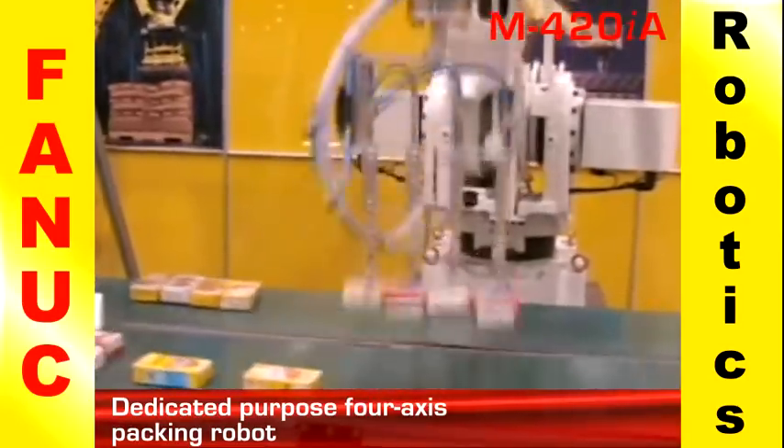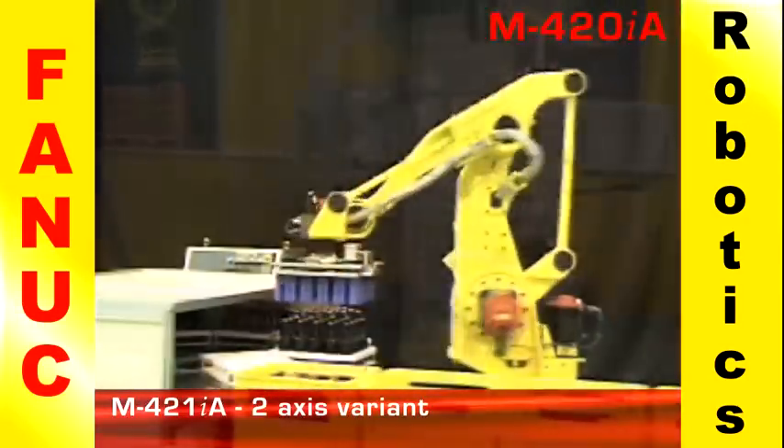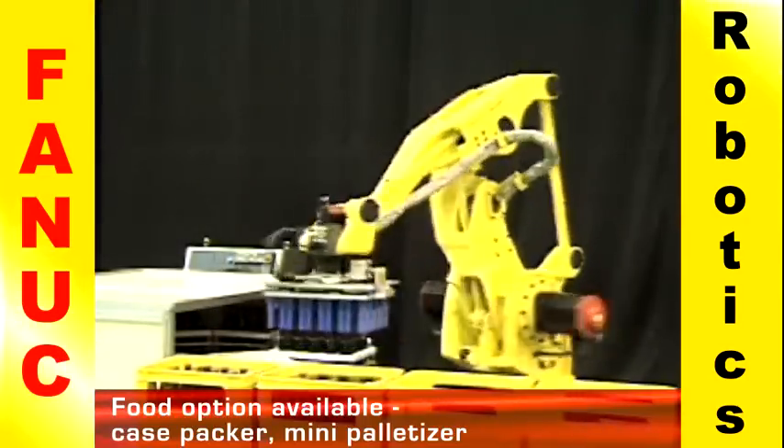This 4-axis robot also has a 2-axis variant with a higher payload, and a food option is also available.